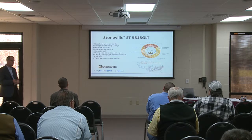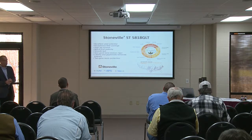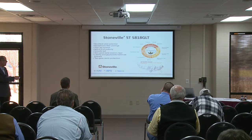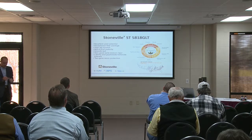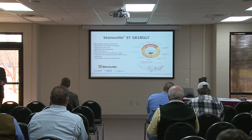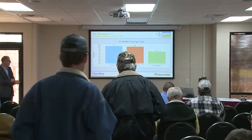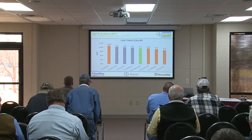The last variety is Stoneville 5818 GLT, advanced specifically for the southeast area. It's a medium to full maturing variety with a very good quality package — moderate bacterial blight resistance, TwinLink, smooth leaf, and very good early season growth. We're recommending it on dryland — it's able to produce a very good stalk in drier conditions without getting out of hand on growth. It even outperformed 6182, which had a great 2017, across dryland locations.